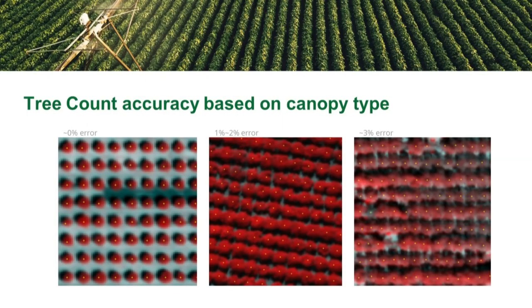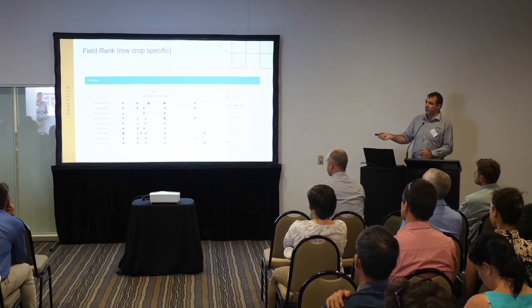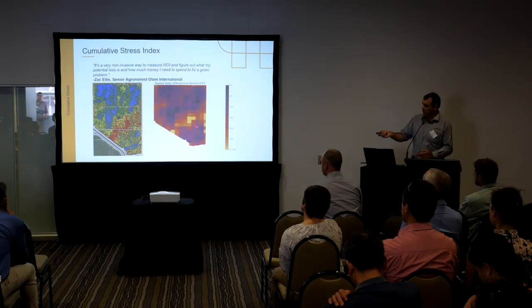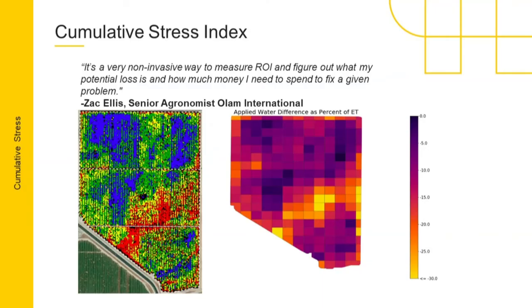Here are a couple of examples of tree counts — depending on the actual type of tree, we can get pretty good error rates. We also have what we call field rank — our anomaly detection at a bigger scale. We can put each field into a ranking: red is obviously not so good, green is better, orange means check something out. When you've got a big pivot farm, having this information on where your pivots rank can be really useful. We also create a cumulative water stress image that combines up to give you a feel for where the strong areas in the crop are, and that will often match really well with yield.